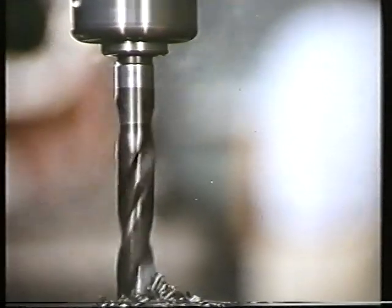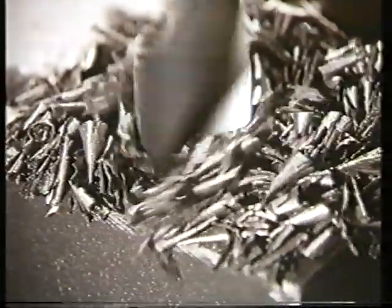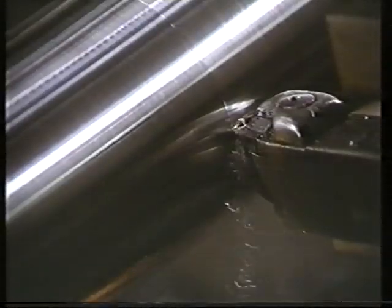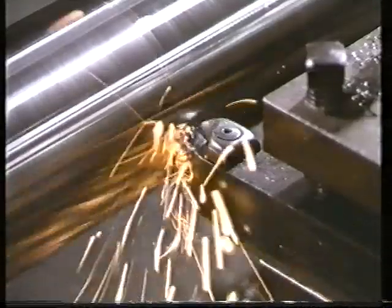Some machining operations don't need a cutting fluid. Drilling cast iron, for example — free carbon in the metal acts as a lubricant and air provides the necessary cooling, so even quite severe cuts can be made dry. But try working high tensile steel without a cutting fluid and it's a different story. It's not only hard metals which object to dry cutting; magnesium, for instance, is quite soft but the frictional heat generated is plainly evident. In general, the cutting of metal needs a fluid to both lubricate and cool.